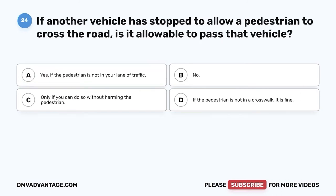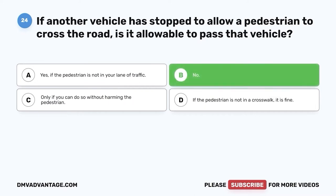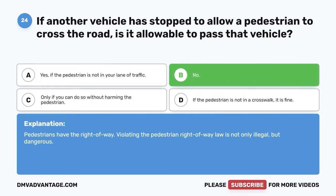Question twenty-four: If another vehicle is stopped to allow a pedestrian to cross the road, is it allowable to pass that vehicle? A. Yes, if the pedestrian is not in your lane of traffic. B. No. C. Only if you can do so without harming the pedestrian. D. If the pedestrian is not in a crosswalk, it is fine. The correct answer is B, no. Pedestrians have the right-of-way. Violating the pedestrian right-of-way law is not only illegal but dangerous.